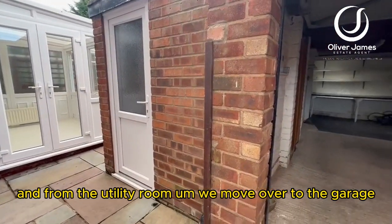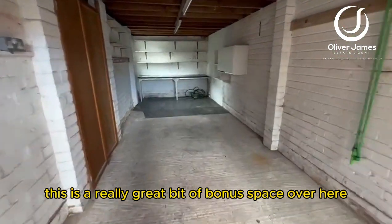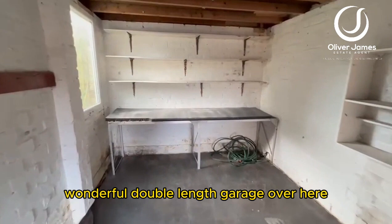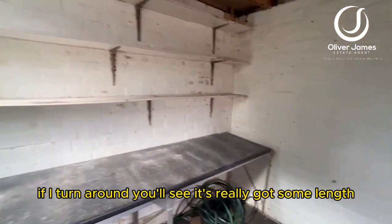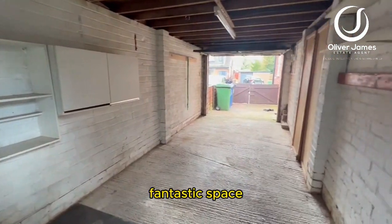From the utility room we move over to the garage — a really great bit of bonus space. It's a wonderful double-length garage; if I turn around you'll see it's got some real length — fantastic space.